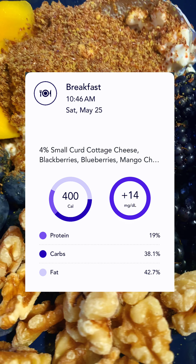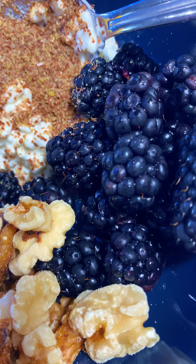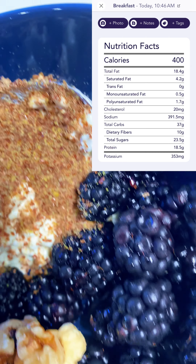As I continue on this journey to increase my insulin sensitivity, lower my A1Cs, and to lose weight, I have definitely come to the realization that I am protein and fiber deficient.